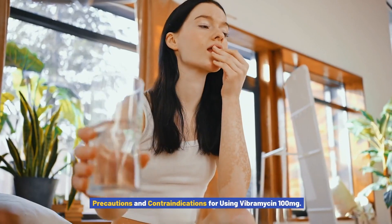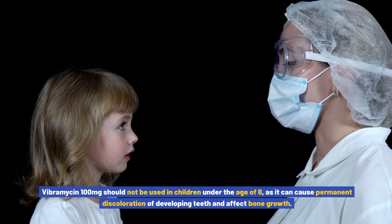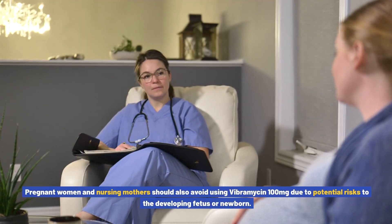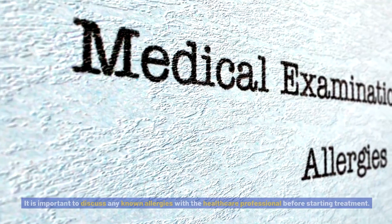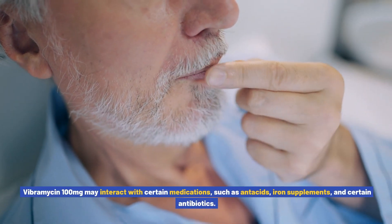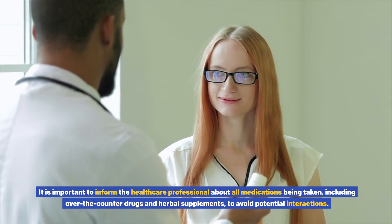While Vibromycin 100 mg is generally safe and well-tolerated, there are certain precautions and contraindications to consider. It should not be used in children under the age of 8, as it can cause permanent discoloration of developing teeth and affect bone growth. Pregnant women and nursing mothers should also avoid it due to potential risks to the developing fetus or newborn. Individuals with a history of allergies to tetracycline antibiotics should exercise caution, and the medication may interact with antacids, iron supplements, and certain other antibiotics, so all current medications should be disclosed to the healthcare professional.